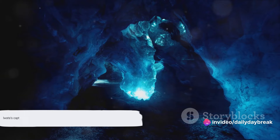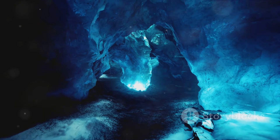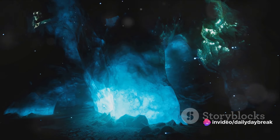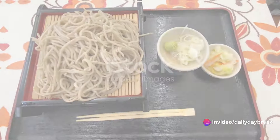And that's just the tip of the iceberg. There's so much more to see in Iwate. Each corner of this charming prefecture has a story to tell, an experience to offer, and a memory to create. So come, immerse yourself in the magic of Iwate, and let its allure captivate your senses.